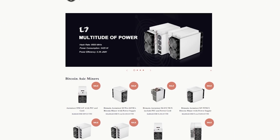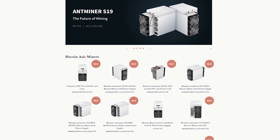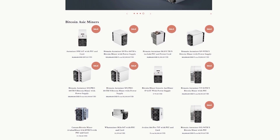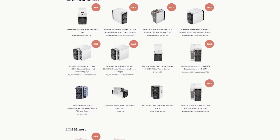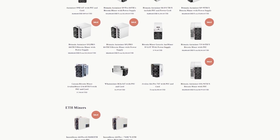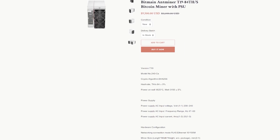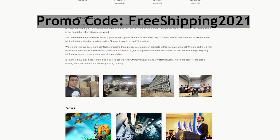Today's sponsor is BT Miners. Purchasing mining equipment online can be dangerous — with all the fake storefronts and scams, it can be hard to find a reliable source. That's why when BT Miners reached out for a channel sponsorship, I started by verifying that ordering and delivery went smoothly with a purchase of my own. If you're looking to purchase ASIC hardware from Bitcoin to Dogecoin miners, they are available at bt-miners.com. BT Miners is a trusted source by both asicminervalue.com and cryptominer.com. Follow the affiliate link in the description and use promo code FREESHIPPING2021 for free shipping on your order.